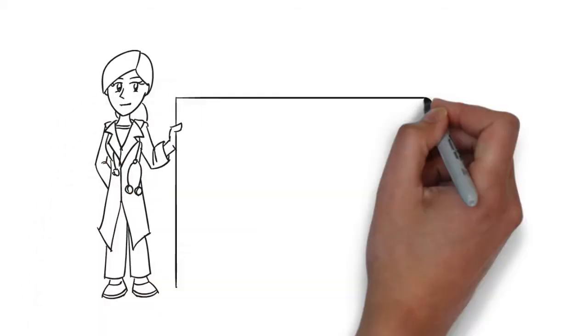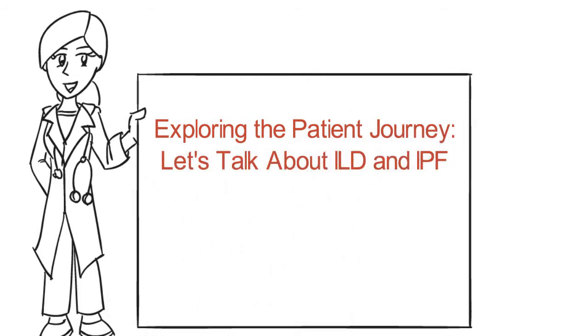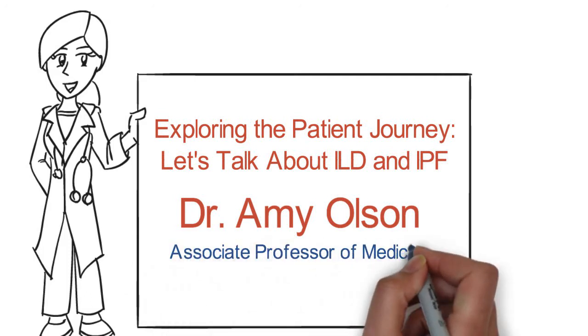Welcome to our education exploring the patient journey. Let's talk about ILD and IPF. My name is Amy Olson, and I'm an Associate Professor of Medicine at National Jewish Health in Denver, Colorado.